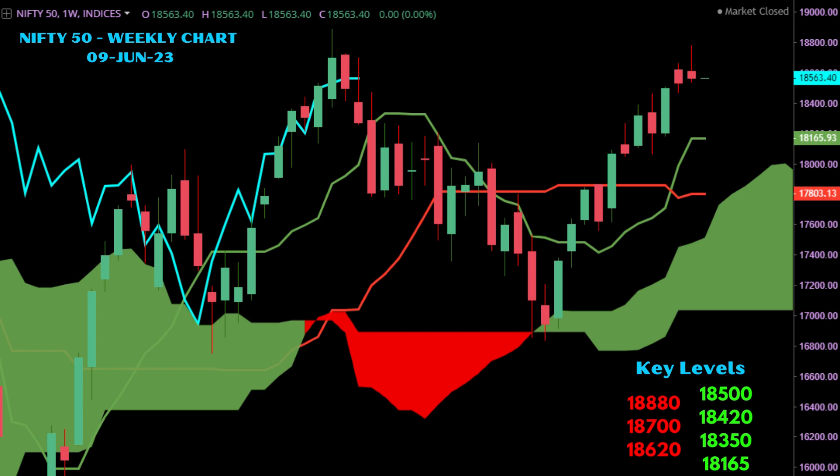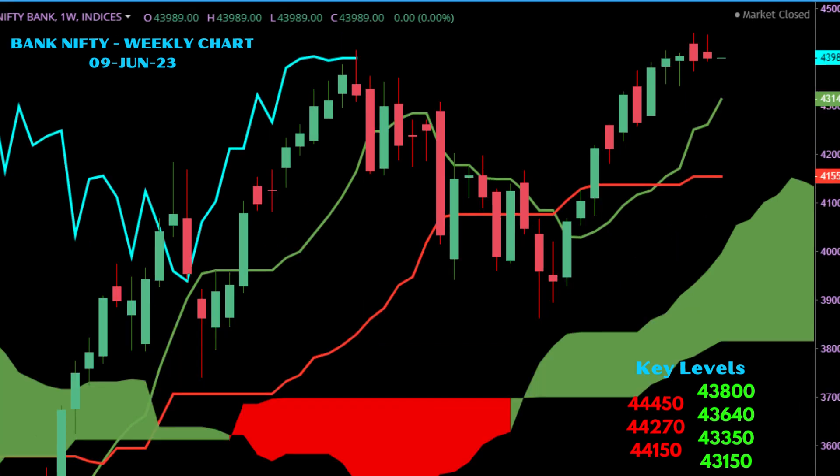On Bank Nifty, it ended the week near 43,989, up by a marginal 0.12 percent. Resistance for Bank Nifty is seen at 44,150, above that 44,270, and finally 45,000. Support levels are at 43,800, below that 43,614, 43,350, and 43,150.